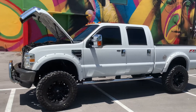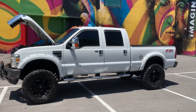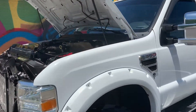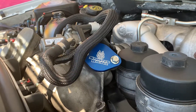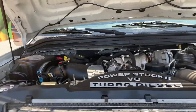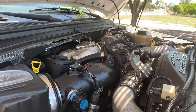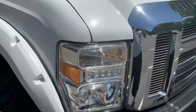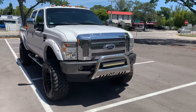Beautiful Ford F-350 FX4 crew cab. This is a one-ton truck that has been bulletproof EGR deleted — you can see the full EGR has been removed. This truck runs great and looks beautiful.